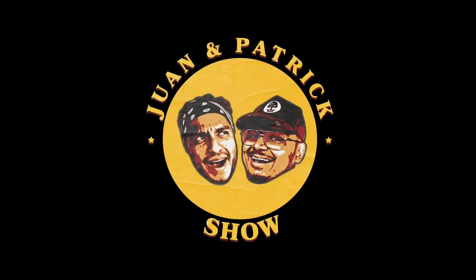Stay tuned for part two. It's very important. Also check out the Juan and Patrick show. You can pass the Latin. Tiktok. Bye. Fuma nomas, chinga nomas, toma nomas.